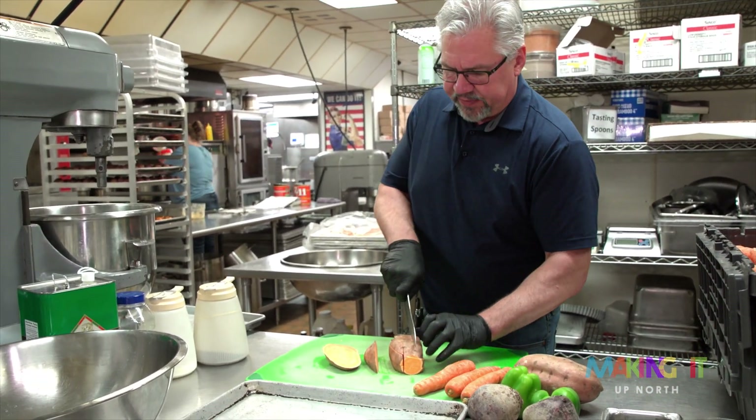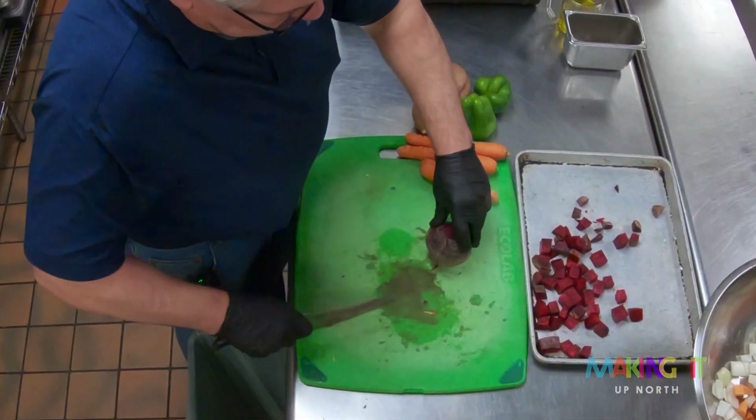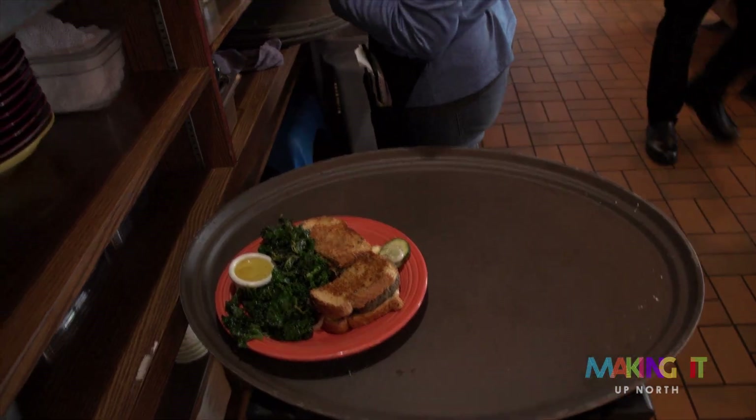All of our red flannel hash is cut by hand. We're looking for a one-inch dice.